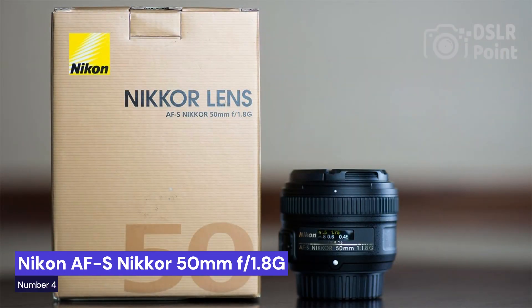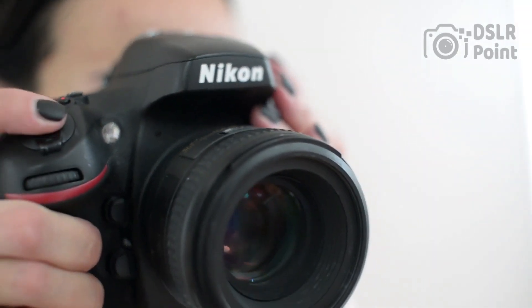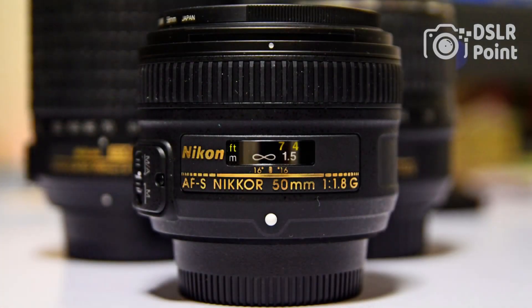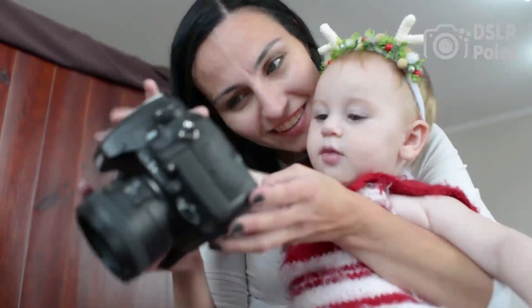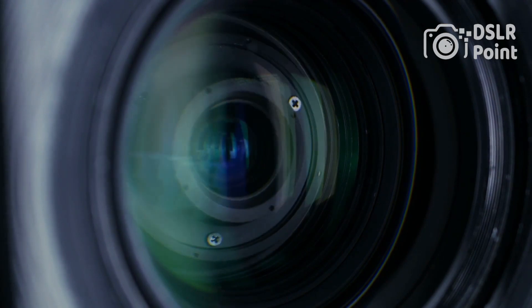Our fourth choice is the Nikon AF-S Nikkor 50mm f1.8G, a high-quality, lightweight, fast-aperture lens that can capture stunning images. It is ideal for photographers of all skill levels, from beginners to professionals. The 50mm focal length allows photographers to create sharp and detailed images with beautiful bokeh effects. With its bright f1.8 maximum aperture, it makes capturing photos in low-light conditions easy and precise.